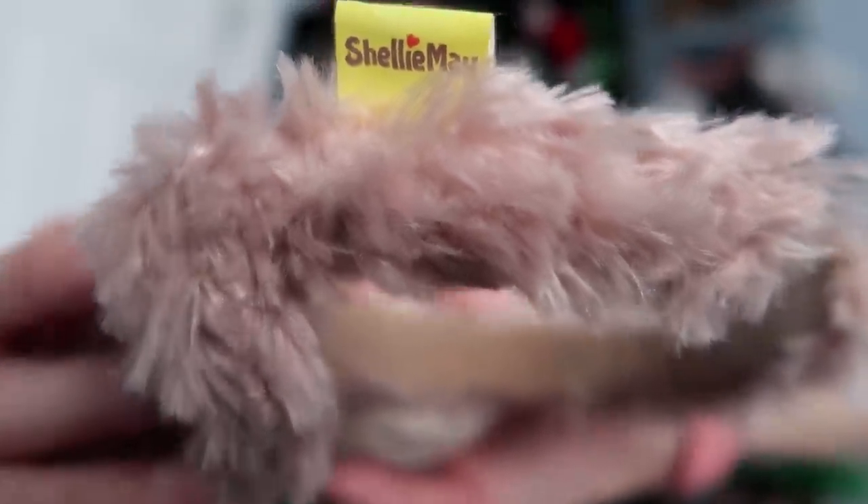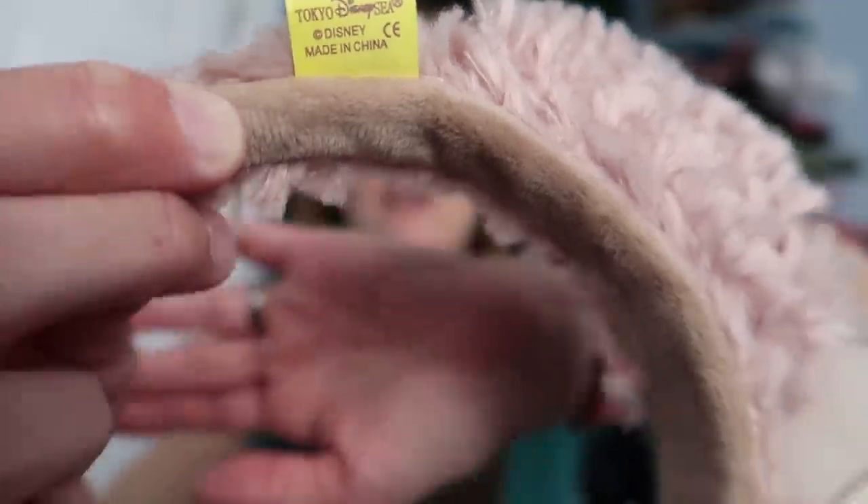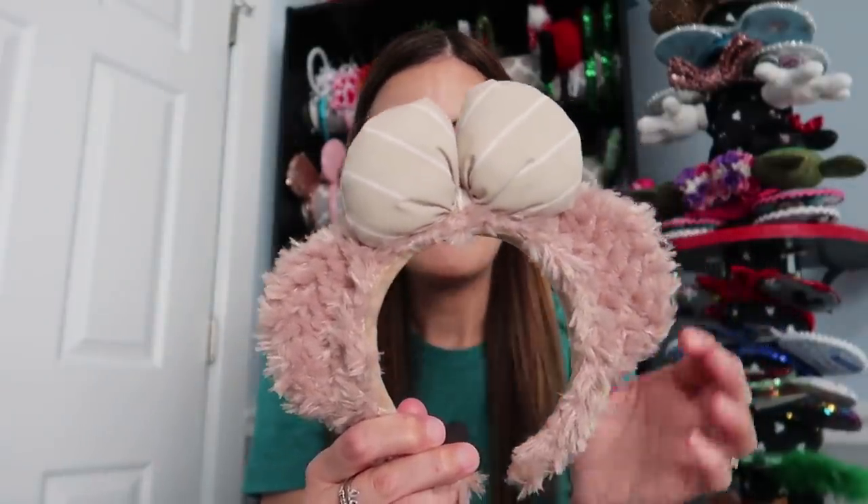On the side is the tag — Shelley May — and on the back it actually says Tokyo DisneySea, so I assume these are from Tokyo Disney. They might be a knockoff, I'm not sure, but I got them on eBay and they look just like the real thing. I love them. So first are my Shelley May ears from Tokyo DisneySea.